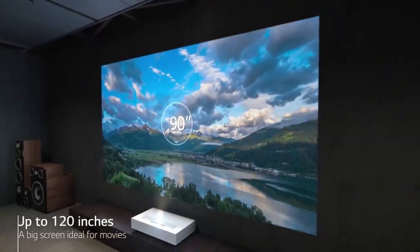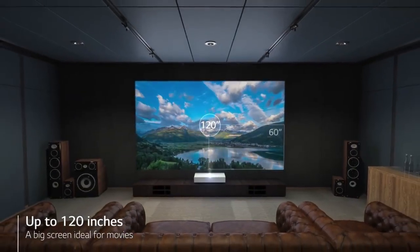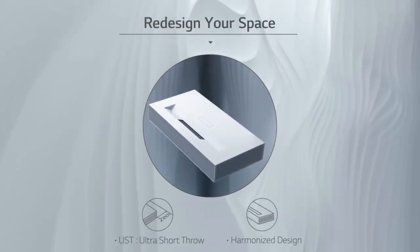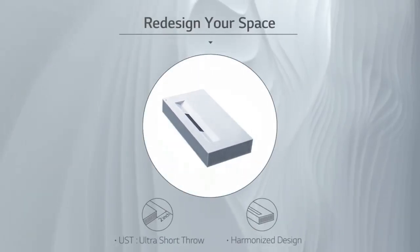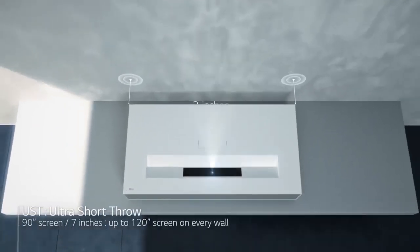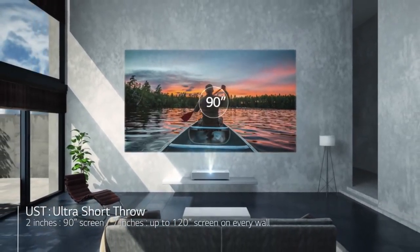Easy Installation: the HU85LA can be placed on a tabletop or mounted to the ceiling, and features automatic keystone correction and a 1.6x zoom lens for easy setup. Overall, the LG HU85LA is a powerful and versatile home theater projector that can provide an immersive viewing experience with stunning 4K resolution, advanced connectivity options, and smart TV functionality.